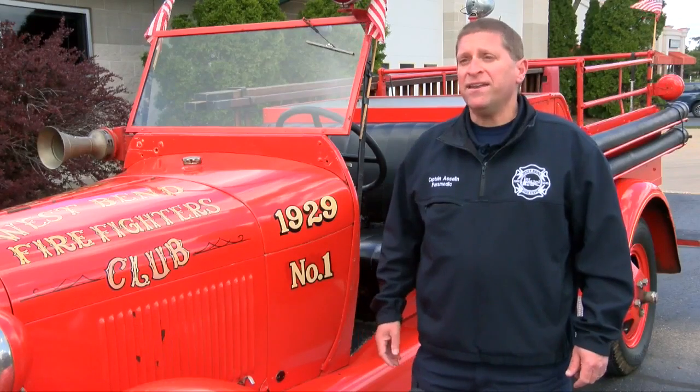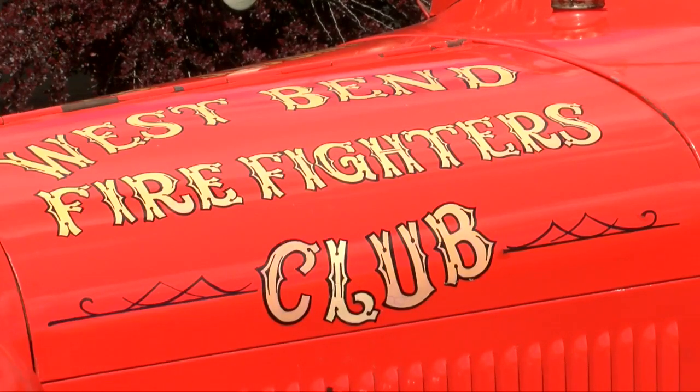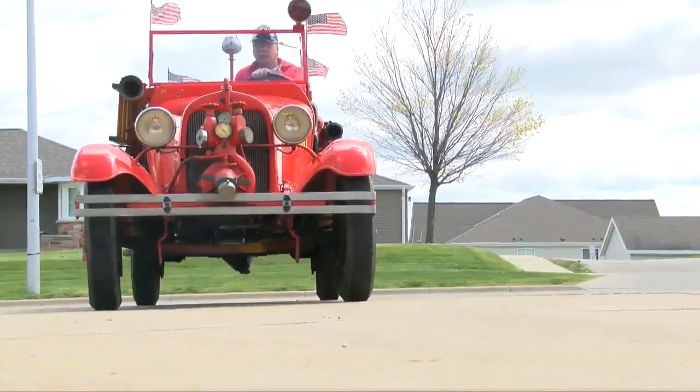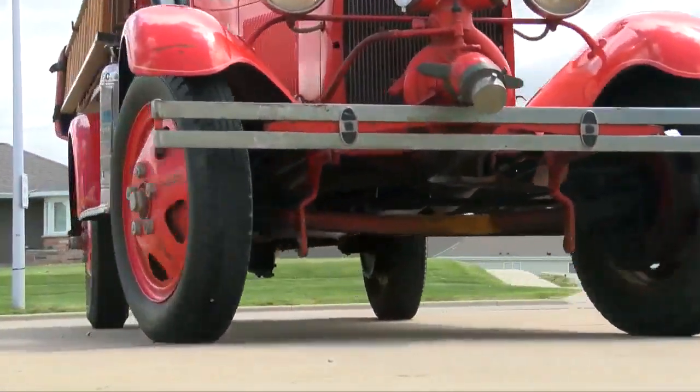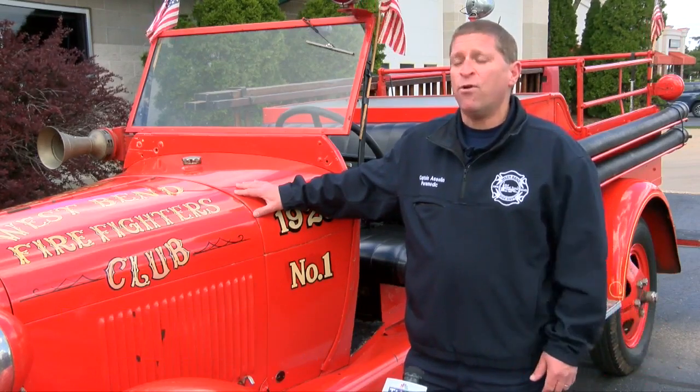What we have here is a 1929 Ford Model A engine. The West Bend Fire Department's 92-year-old truck was sitting in a West Bend garage for nearly a decade. The records were bad back in the day, so this could have been an actual working engine for the West Bend Fire Department sometime in the 1940s.